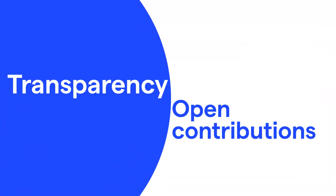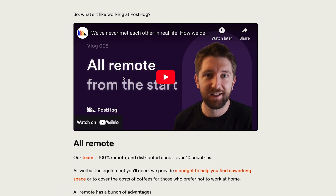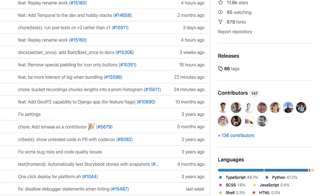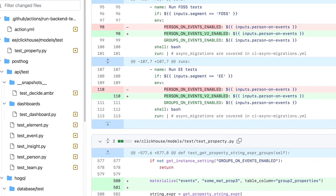First, GitHub enables transparency and open contributions. Postdoc is open source. This means everything from our code to culture to strategy is open for others to see. Being transparent like this creates the context and trust needed to be a high-performing remote software startup. GitHub is the home of open source and makes being transparent easy. Anyone can see what we're working on, give feedback, and even make changes to the content and code. This likely isn't possible with another CMS.